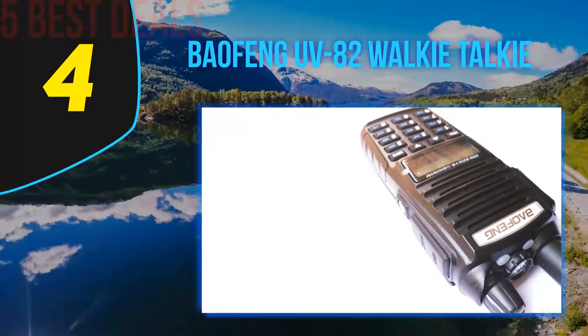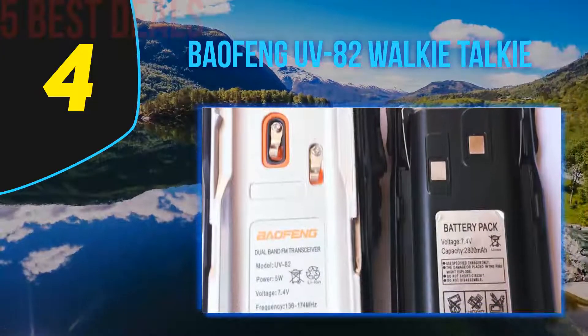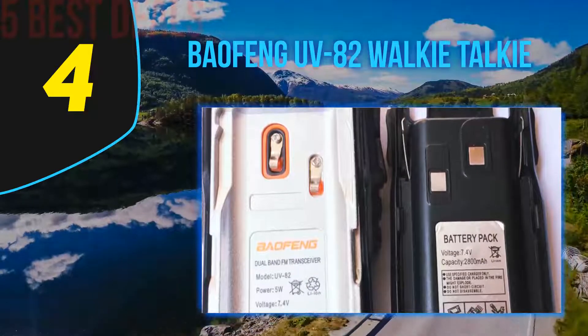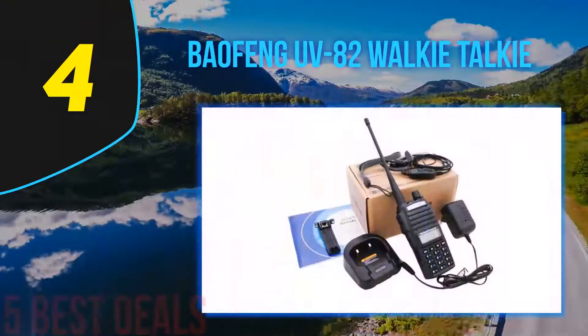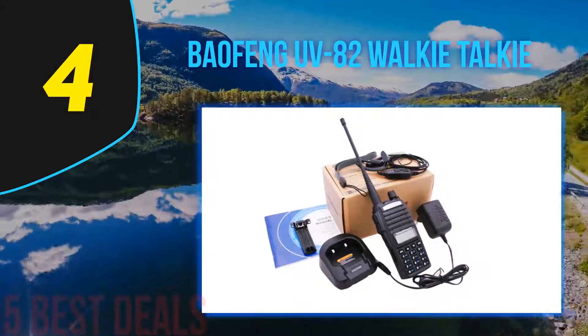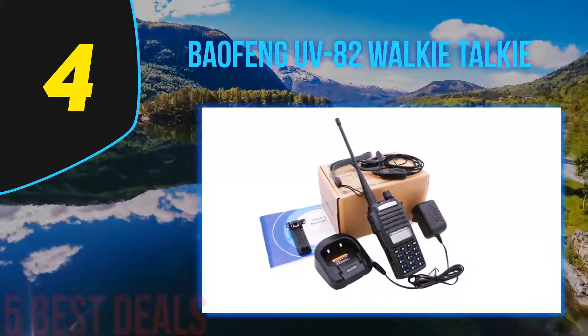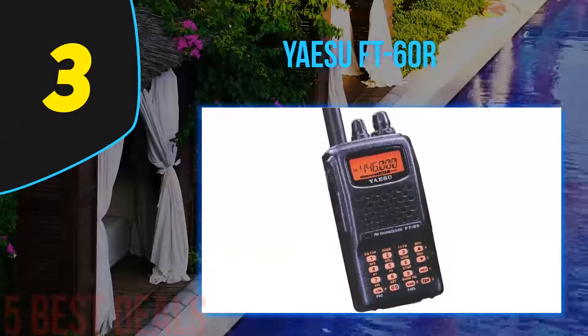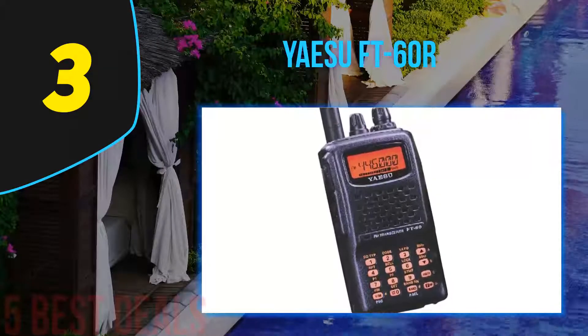It has a total of 128 programmable channels that can be programmed via software or manually. The Baofeng UV-82 series has raised the bar compared to previous Baofeng products like the UV-5R, and this ham radio also comes with a louder speaker.